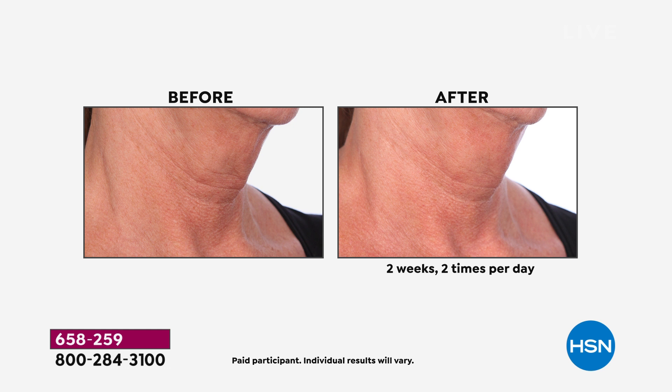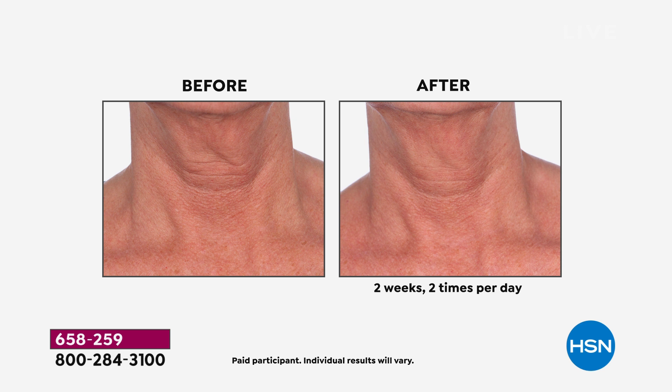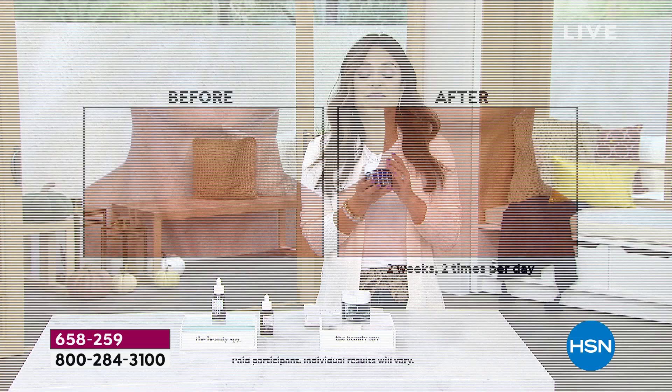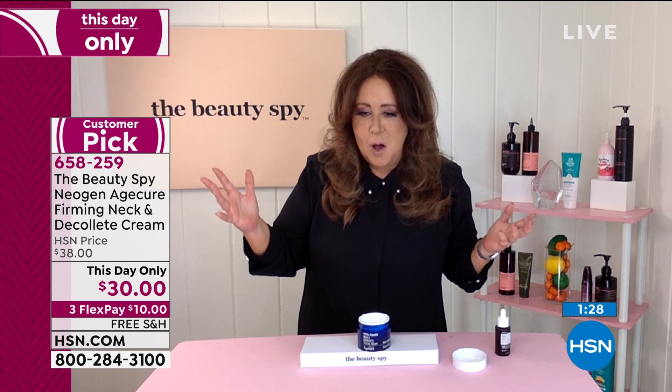The big thing about this cream — it's not just one issue, it's a very well-rounded formula: five issues — lines and wrinkles, uneven skin tone, hydration, firmness, and optimizing your skin's own natural collagen. The Neogen Age Cure Firming Neck Cream is completely exclusive to HSN. If you go to that big S store in the mall, you can find Neogen, but not the Age Cure. The price is $30 — three flex payments means a $10 bill gets it home with free shipping and handling, and through the end of January next year to give it a go.